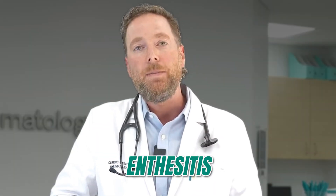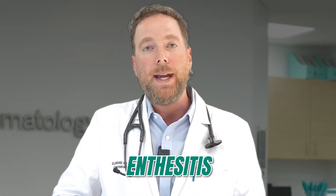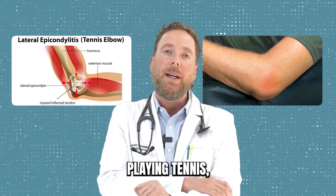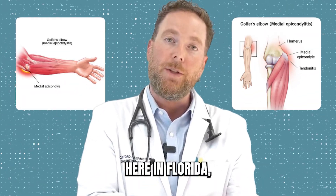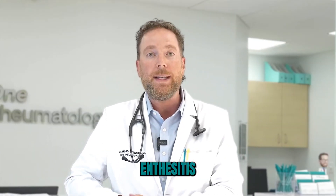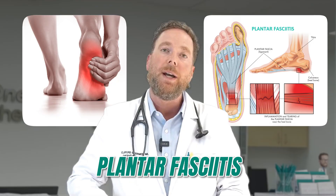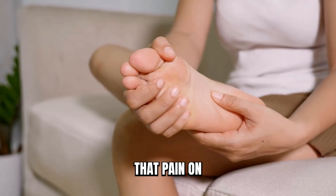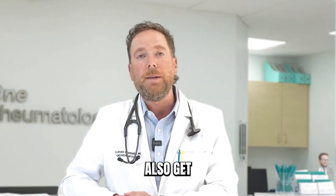That's called enthesitis, and people can see symptoms like tennis elbow, where they get pain when they're playing tennis, or golfer's elbow — here in Florida quite common. Other common symptoms of enthesitis is plantar fasciitis, and that's where people take the first few steps out of bed in the morning and they have that pain on the bottom of their feet.